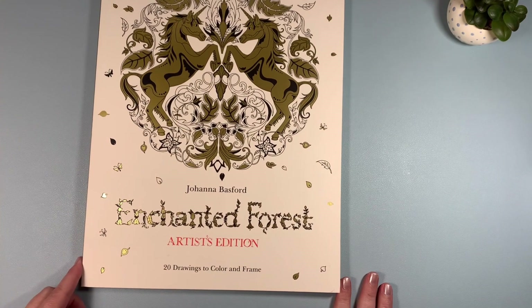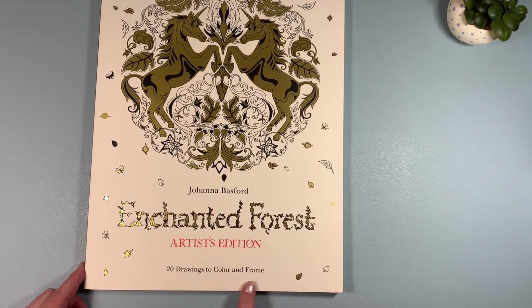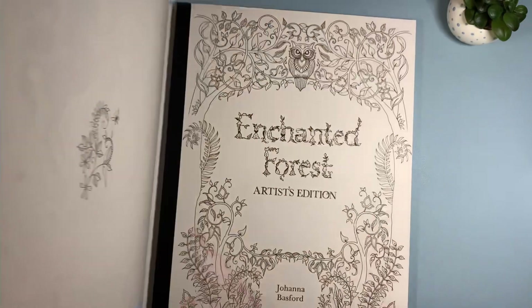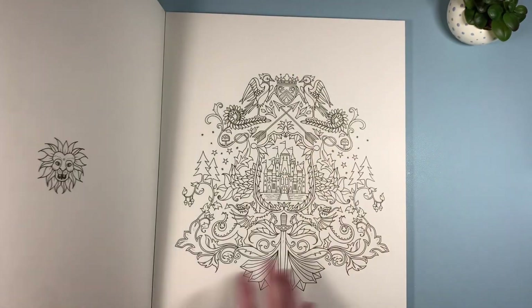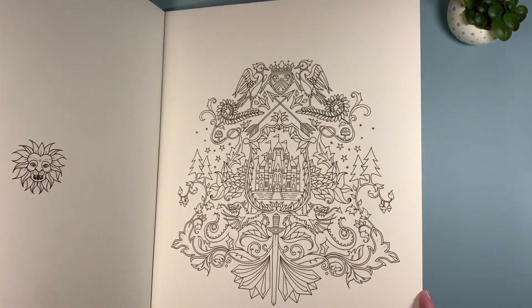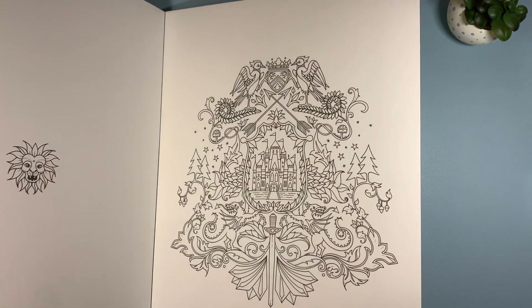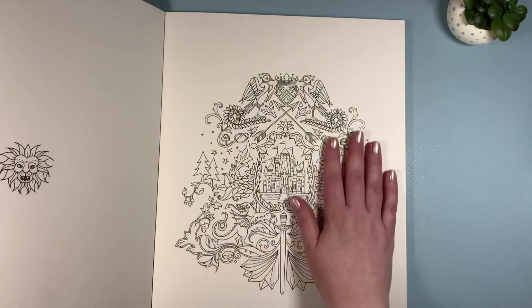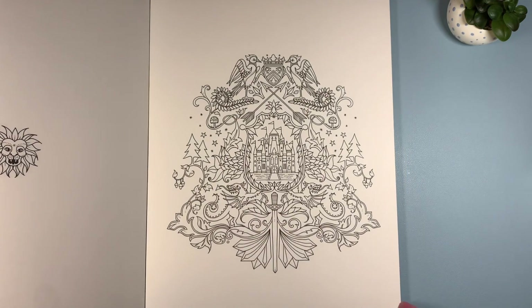They have been getting a lot of great coloring books in, so I found Enchanted Forests Artist's Edition — 20 drawings to color and frame. This was $4.99 and it's great. The paper is almost like a Bristol paper, I want to say, and this would be fantastic to use with coloring pencils, markers, or even watercolor.